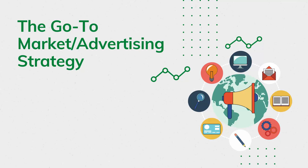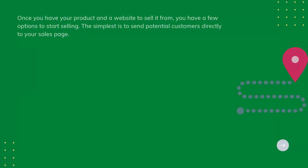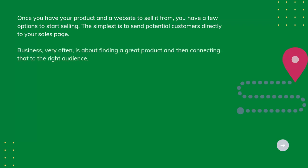The go-to marketing advertising strategy: once you have your product and a website to sell it from, you have a few options to start selling. The simplest is to send potential customers directly to your sales page. Business very often is about finding a great product and then connecting that to the right audience.